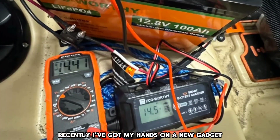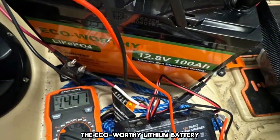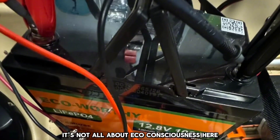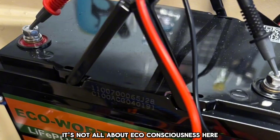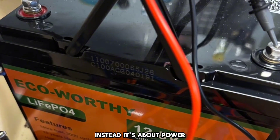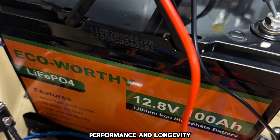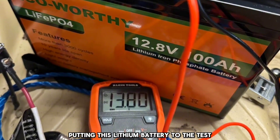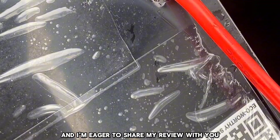Recently, I've got my hands on a new gadget, the eco-worthy lithium battery. Don't be fooled by the name — it's not all about eco-consciousness here. Instead, it's about power, performance, and longevity. I've spent a good deal of time putting this lithium battery to the test, and I'm eager to share my review with you.